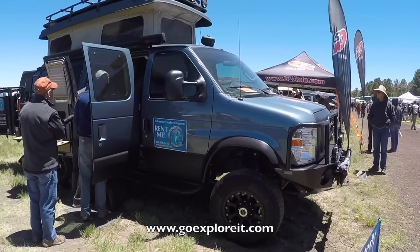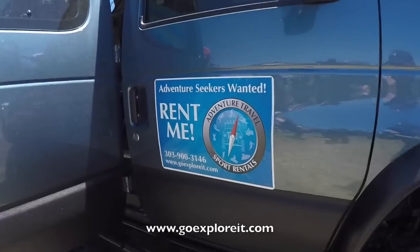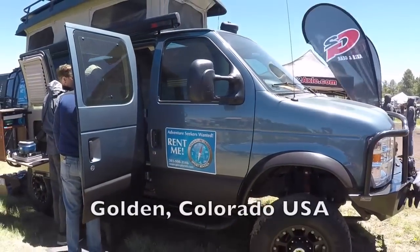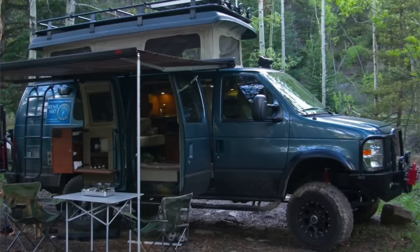These guys caught my eye — they're called goexploreit.com. They're based out of Golden, Colorado, and if you want to go off-roading and camping in the Colorado area with your whole family, for about $2,500 for 10 days you can rent one of their rigs and just hit the trails.